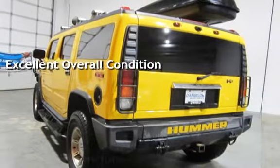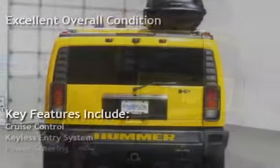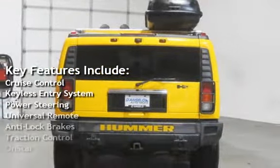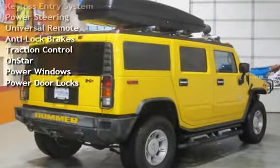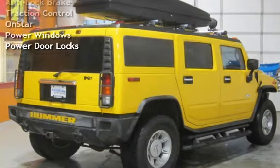Key features include cruise control, keyless entry, power steering, universal remote, anti-lock brakes, traction control, OnStar, power windows, and power door locks.